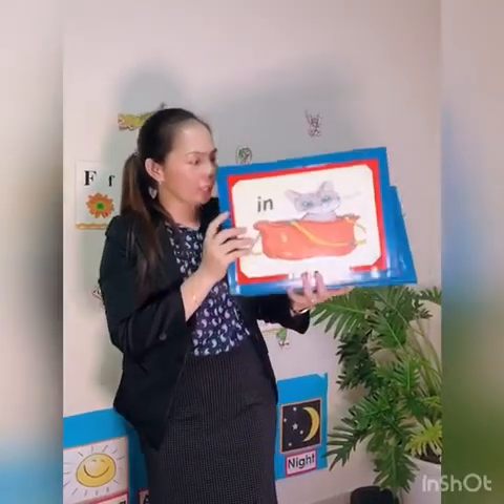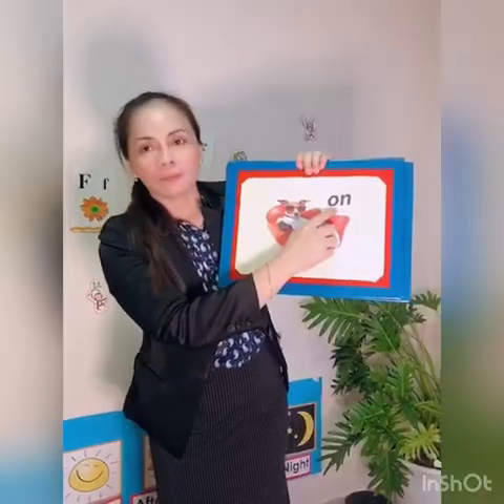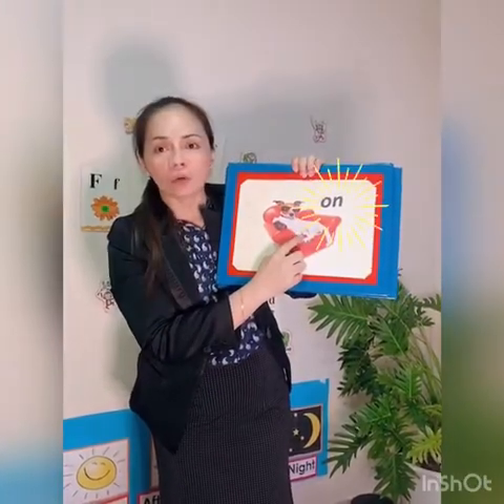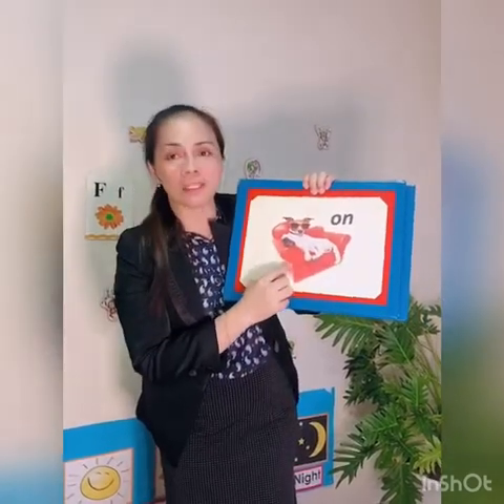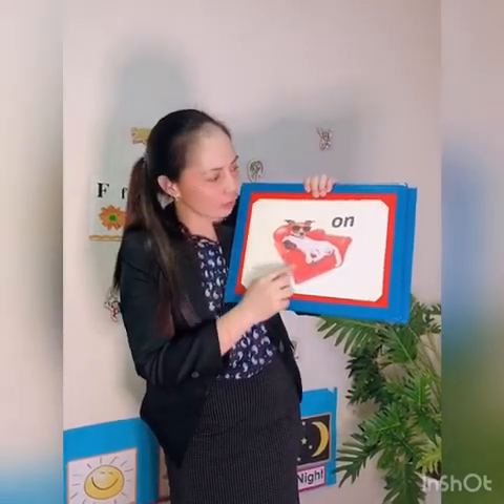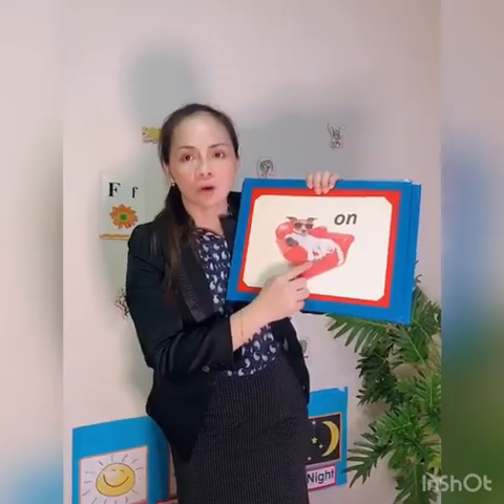Next one is 'on.' This one is a dog, right? And what is this? Sofa. Very good. Where is the dog? The dog is on the sofa. Great job.